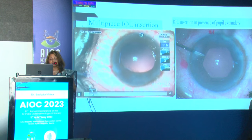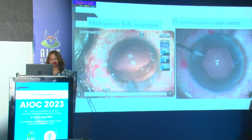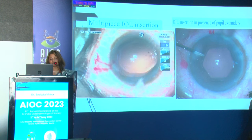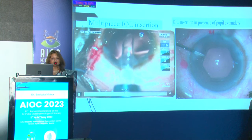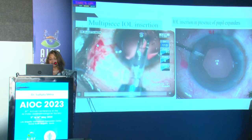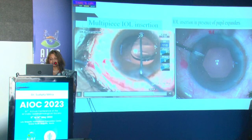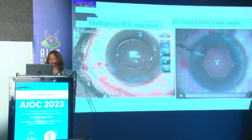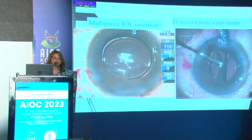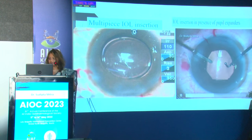For a three-piece IOL, I try to have a slightly larger inner wound — not the outer portion. Inflating the bag is important. I enter with the keratome and enlarge the inner portion a bit because you have to screw the lens in rather than push it. While screwing, position the injector tip slightly inside the anterior chamber, not just at the wound, so the leading haptic enters the bag easily. The trailing haptic can then be dialed very easily. When using pupil expanders like hooks or B-Hex rings, use a spatula to tap the lens in so it does not get engaged with the expanders.